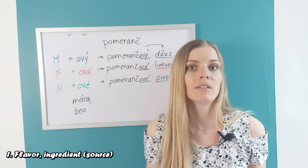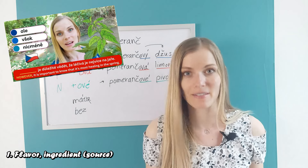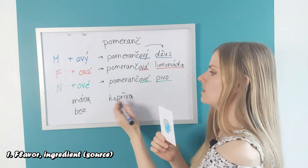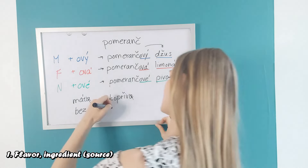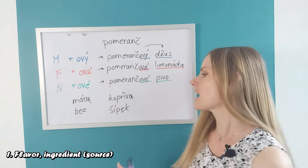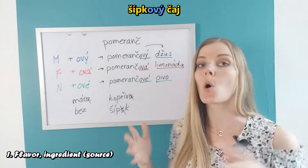Or you can have a common nettle tea — I had a video about how the stinging nettle is beneficial for our health. That's 'kopřivový čaj', which also finishes with an A that we drop. If I say I'm drinking a nettle tea, it would be 'kopřivový čaj'. One more: 'šípek' is a rose hip. Here there is an E in the penultimate position which is a troublemaker — it disappears. So we say 'šípkový čaj', not 'šípekový'.